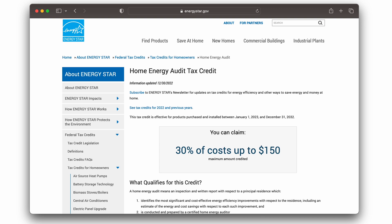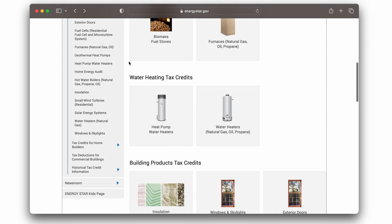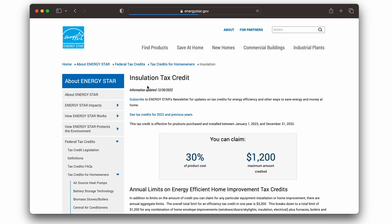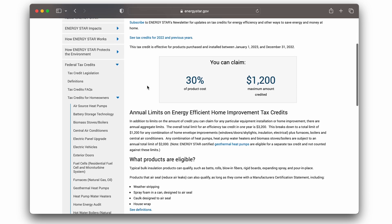Right now is a good time to get an energy audit because there is a tax incentive. You can get a tax credit for the energy audit itself, and not only that — once you find problems you can save money on taxes for insulation, new windows, doors, hot water heaters, heat pumps, solar panels, all sorts of things if you want to be more energy efficient. So why not, especially if you're going to do it anyway?